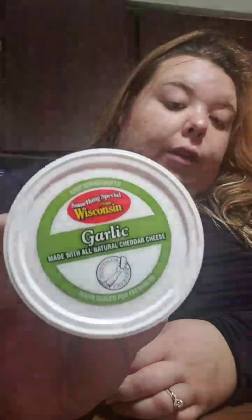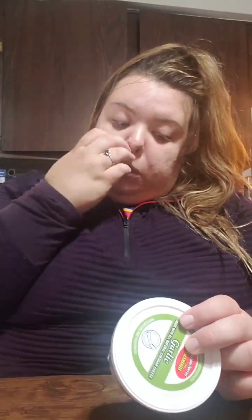And something special from Wisconsin — garlic made with all natural cheddar cheese, in a garlic flavored cheese spread. That's why I bought the Wheat Thins, to scoop it up. Yum yum yum! And it's got our Bucky Badger on it.